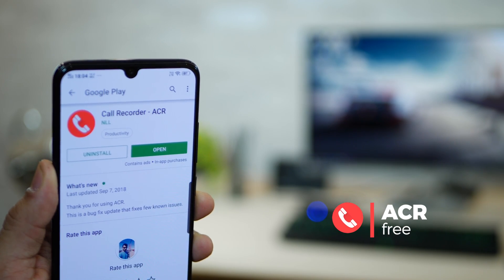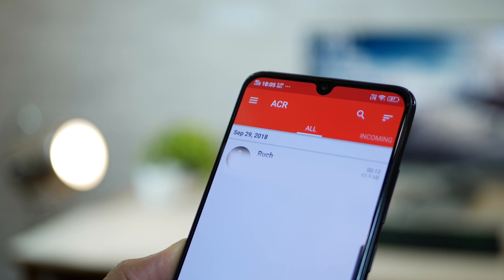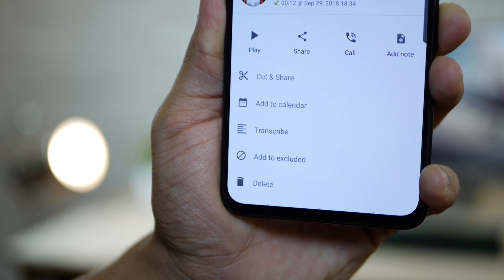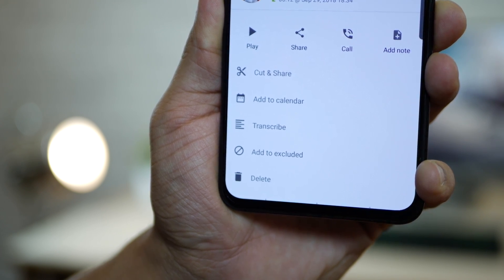The second one is called ACR, Automatic Call Recorder. It records conversations independent of whether it's an incoming call or an outgoing call. It stores them on your phone in a list and you can play it back whenever you want. You can also choose to add a note to it, share it with someone, call back, or even transcribe it to text.